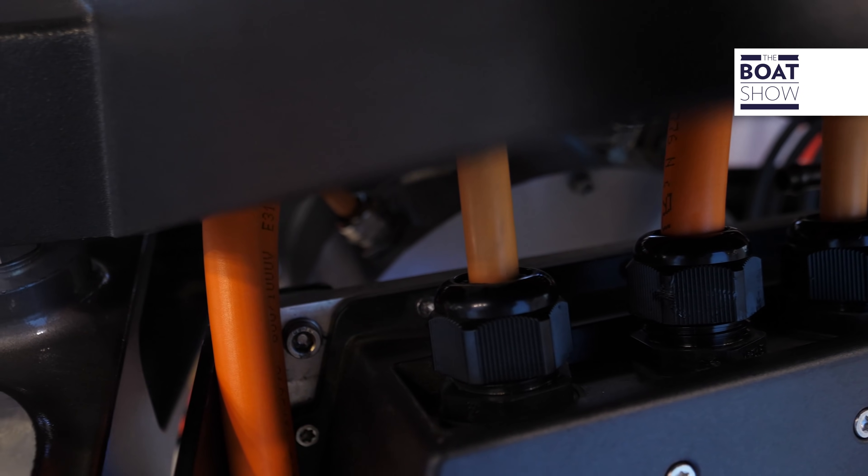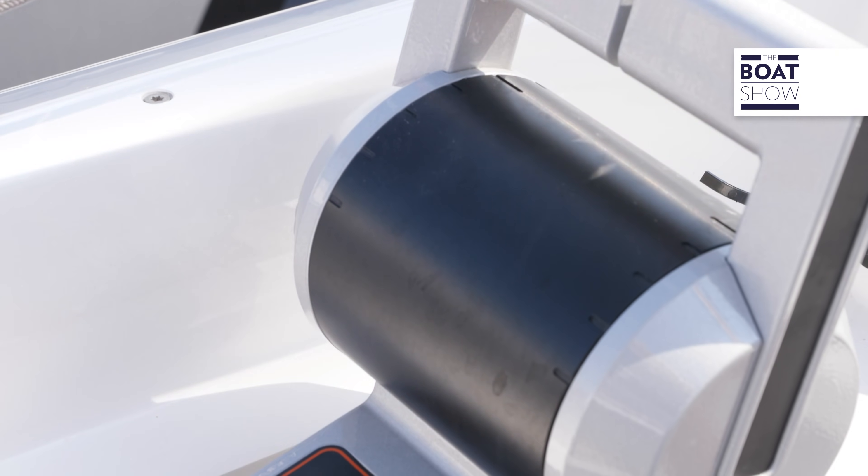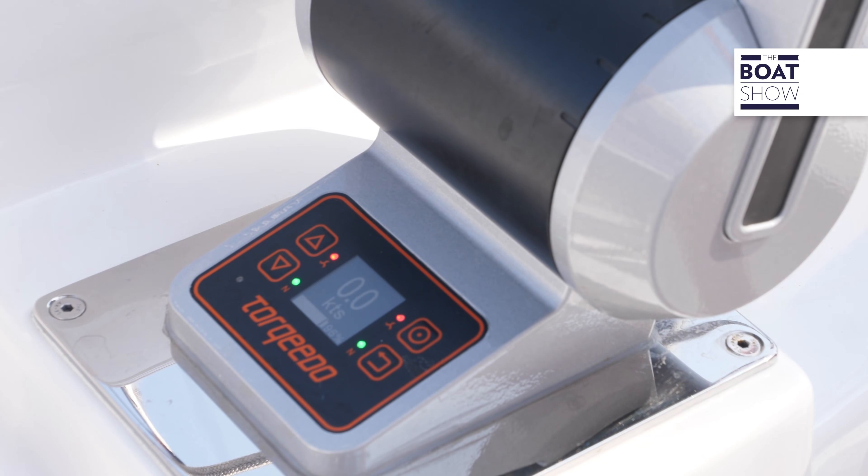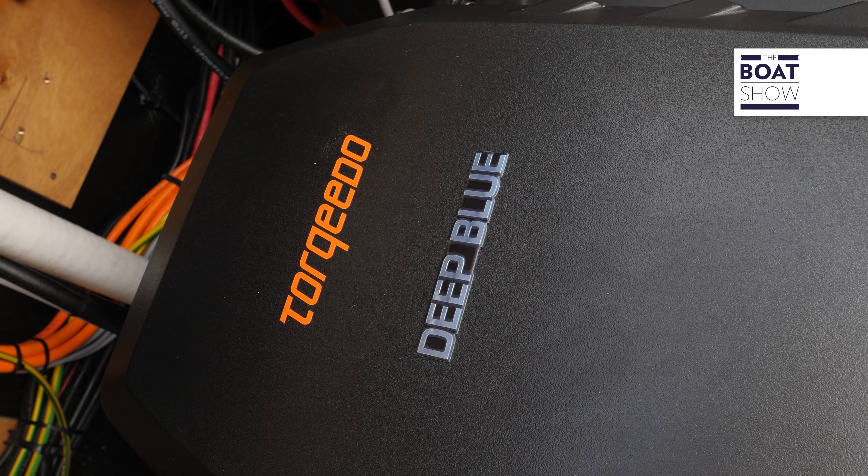We are happy that XS, as a major catamaran brand, chose our Deep Blue hybrid system — which is not just a drive system, but a full power management system for electric power on board for the new XS-15. It's a brand new innovation: a new boat with XS's design combined with a high-technology, flexible, silent, energy-saving, and environmentally friendly drivetrain and energy management solution from Torqeedo.